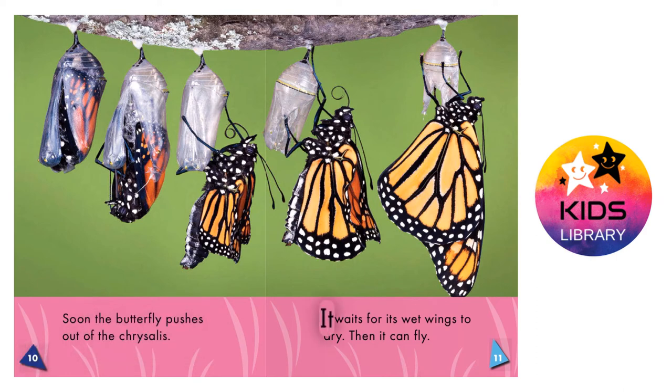Butterfly wings. It waits for its wet wings to dry. Then, it can fly.